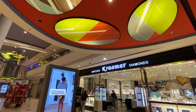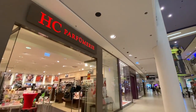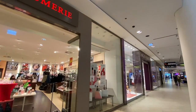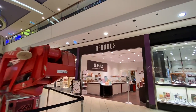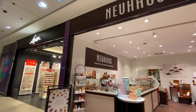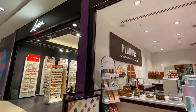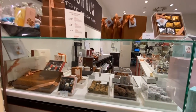Kramer jewelry. Perfumes. What's this? Neuhaus — this looks like chocolate. Inventor of the Belgian Praline — who knew? It looks yummy to me.